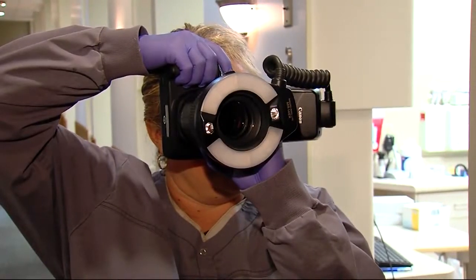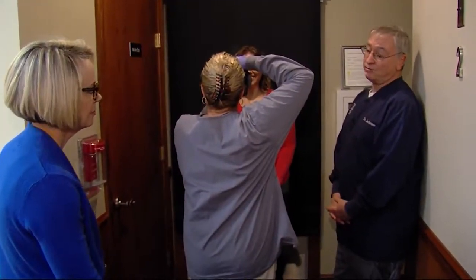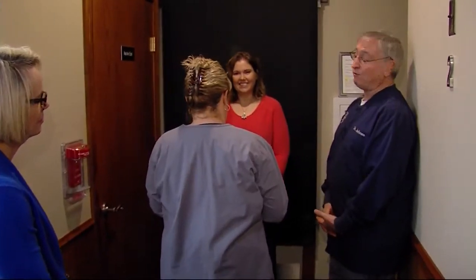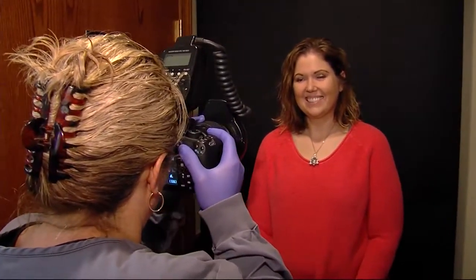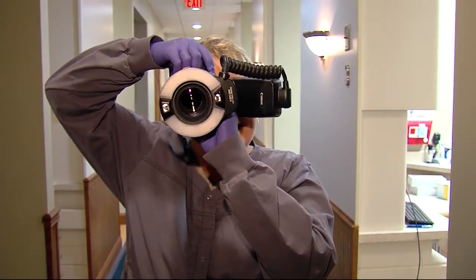Dr. Harmon says it's his job to first show patients what their current smile looks like. He does that with a series of photographs. When we do our smile design, we take a full face smile photo. It's very important to take a full face when you're analyzing a smile because it's not just the teeth — it's how the teeth relate to the face. Taking the full face smile picture also means getting a natural, uninhibited smile from the patient — one that is not a mirror image, but how people see the patient.